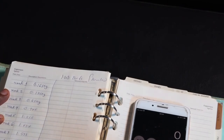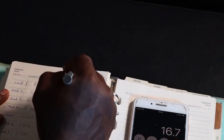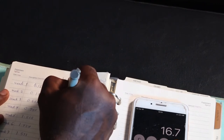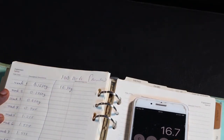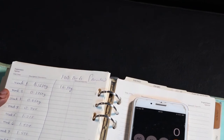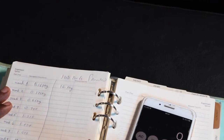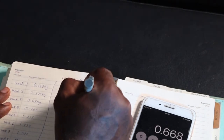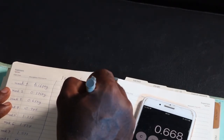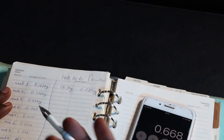For 100 birds in week 1, we are going to use 0.167 multiplied by 100, which gives us 16.7 kg of feed. The standard bag of feed is 25 kg, so we divide 16.7 by 25 — that gives us 0.67 bags.